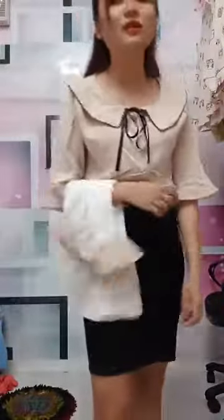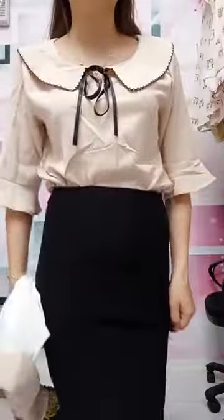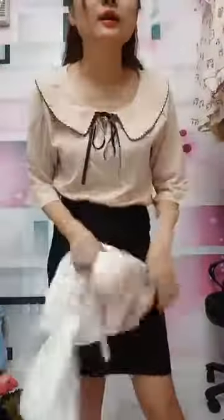Quần thì các chị phải đợi hơi bị lâu đó, bởi vì quần thì em không có hứa trước được ngày về. Chị nào muốn giữ hàng 1-2 tuần đợi quần về thì vui lòng chuyển khoản giúp em. Còn nếu không thì cho em đi đơn. Không có giữ để đợi quần nha, bởi vì em không biết quần ngày nào về.